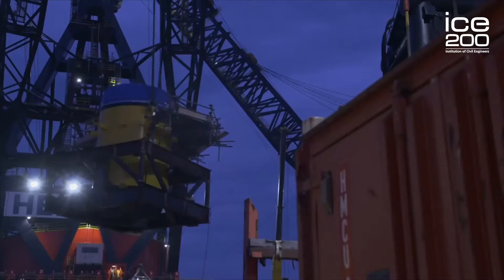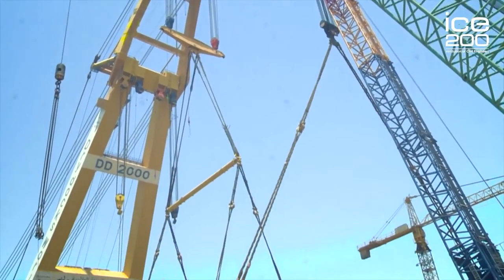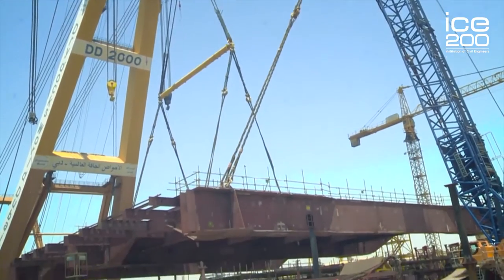Civil engineers were involved in this project in all phases — from planning and design — and it is currently being constructed. We as civil engineers are involved in 3D finite element modeling. We need to make sure that, for example, differential settlements are below 10 millimeters. You can imagine something as heavy as a building that cannot settle more than 10 millimeters — it's a really difficult task.